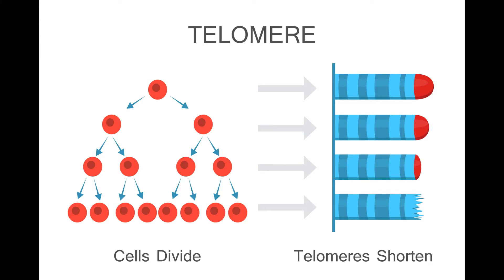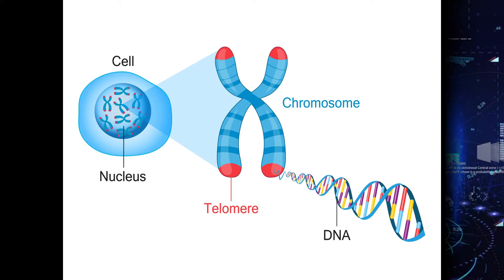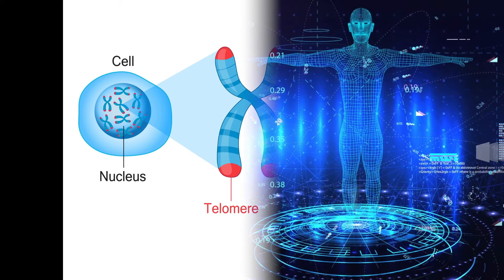This shortening of the telomeres is involved in all aspects of the aging process on a cellular level. Without sufficient length of your cell's telomeres, your cells will fail to do their job and eventually die. In fact, the length of your telomere represents your biological age as opposed to your chronological age. This is why you should do everything you can to avoid shortening your telomeres — because your goal is to slow down aging, or even better, to reverse your biological age.